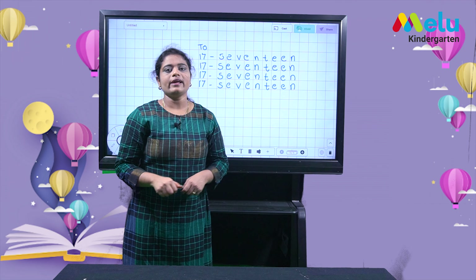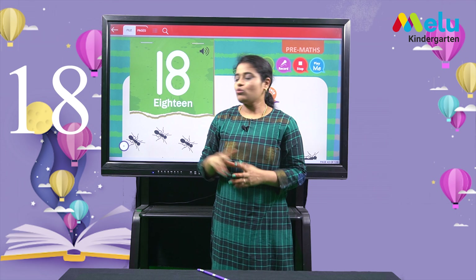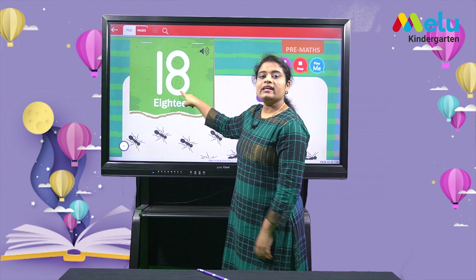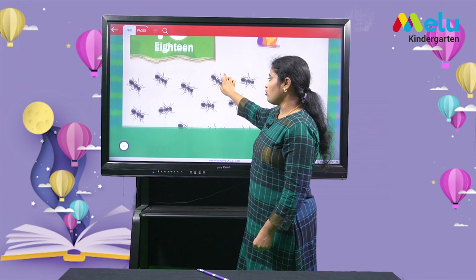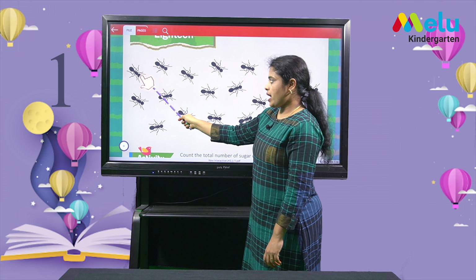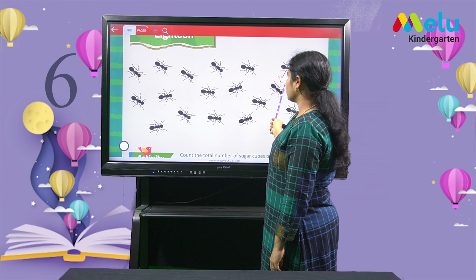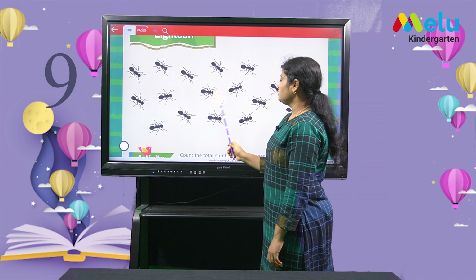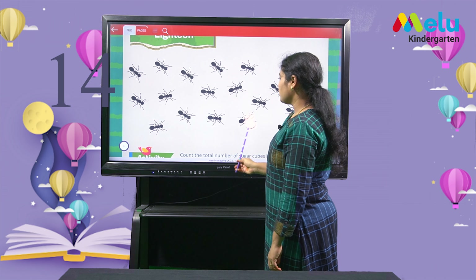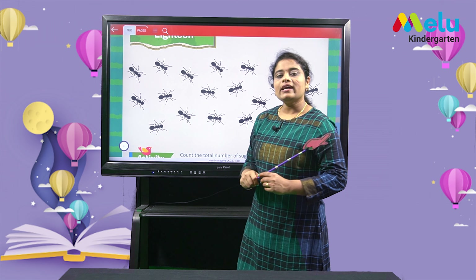Now let's learn to write number 18. This is 18. 1 and 8 makes 18. Repeat along with me: 1, 8, 18. Here we have few hands. Let's count how many hands are there. Count along with me: 1, 2, 3, 4, 5, 6, 7, 8, 9, 10, 11, 12, 13, 14, 15, 16, 17, 18. We have 18 hands.